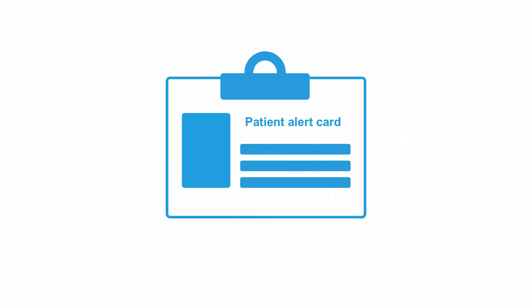The patient should also be provided with an alert card that states that he or she is a daratumumab patient. This card should be presented to every healthcare provider prior to any treatment.